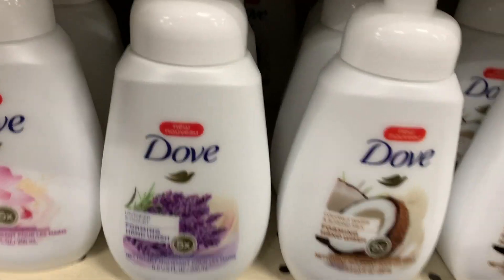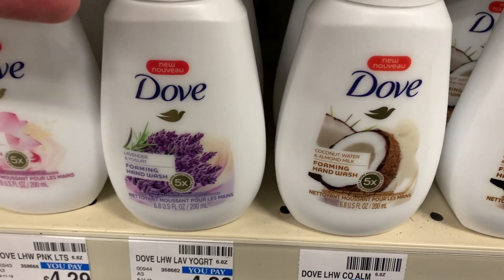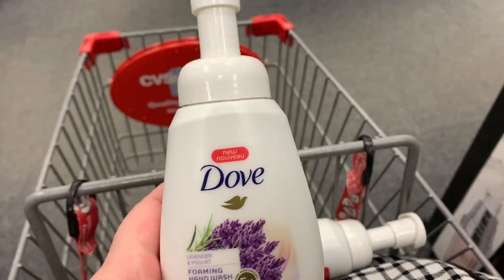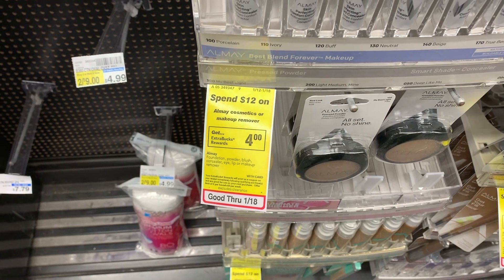We're going to go inside and do a couple of deals I wasn't able to do on Monday. I just wanted to show this real quick — the Dove hand soap is on clearance. This kind is a dollar twelve. The only kind that is more is the vanilla, and it wasn't marked at my store but it is marked at some stores, so check it out.